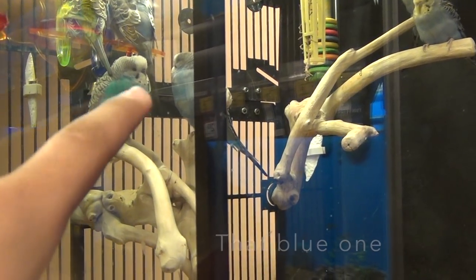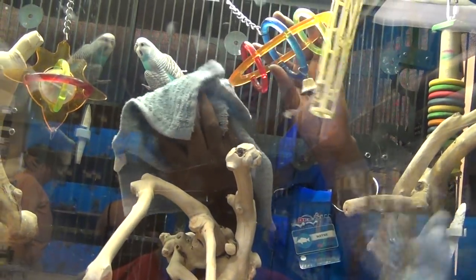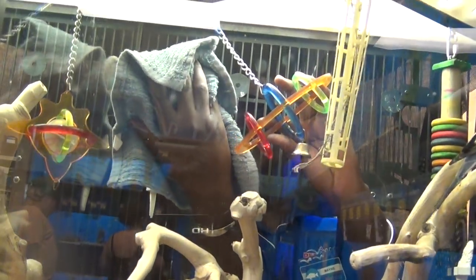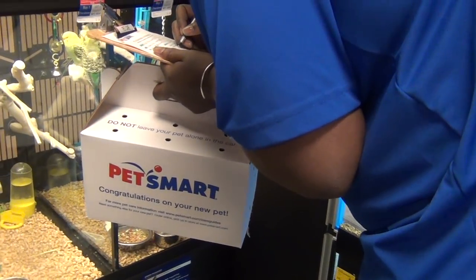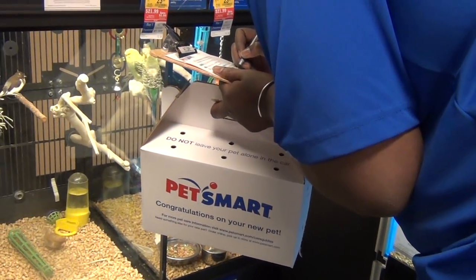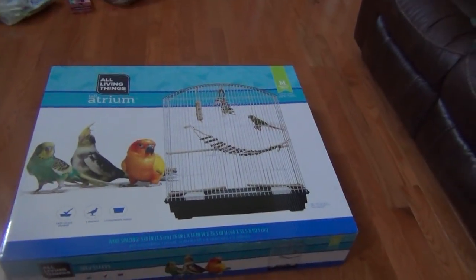That blue one is the one that we're getting. We got the new bird! All right guys, we just made it back home now.